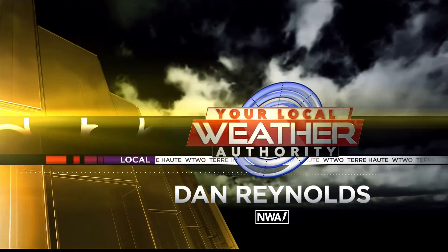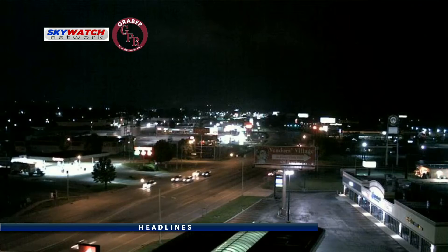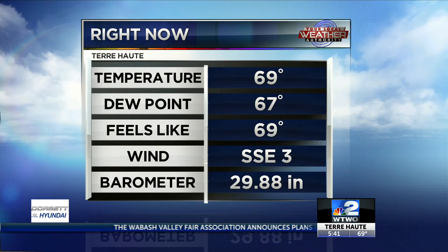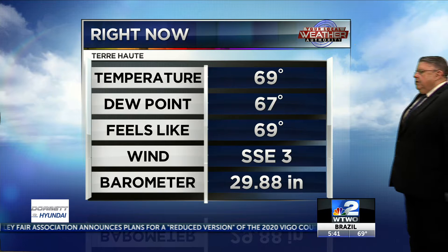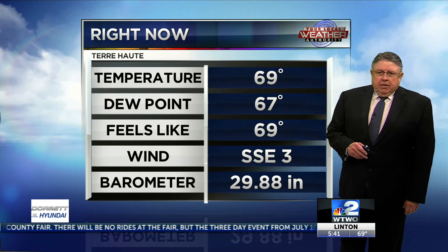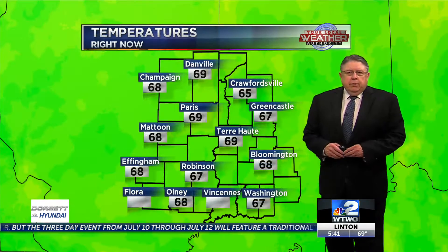Your local weather authority with meteorologist Dan Reynolds. Taking a look at the Graber Post Building's weather temp, south on 41 — far enough south on 41, there's some rain down there. Right now in Terre Haute, 69, dew point up there at 67. This is going to be another one of those days where the air temp's not sizzling, but all the moisture in the air and dew point pushing near 70 is going to make it feel warm out there. Light south-southeast wind, pressure steady right now at 29.88.